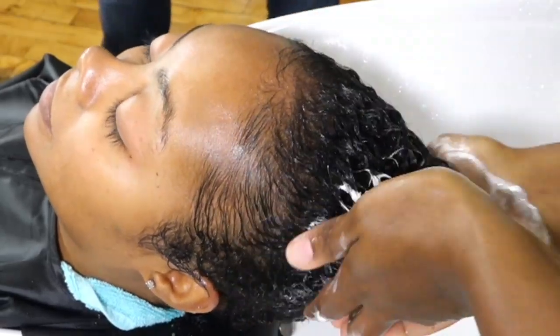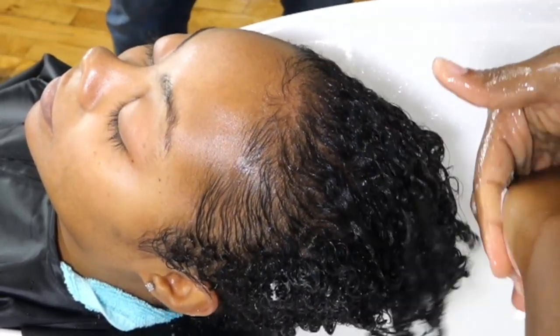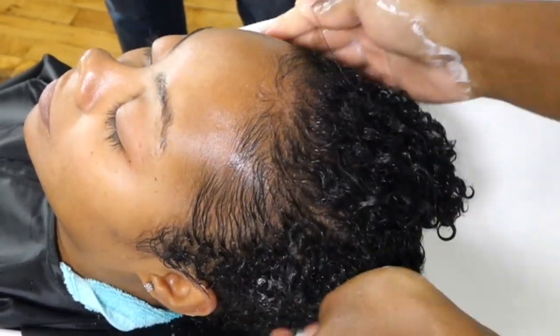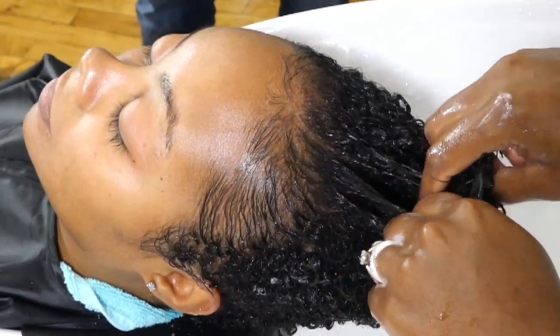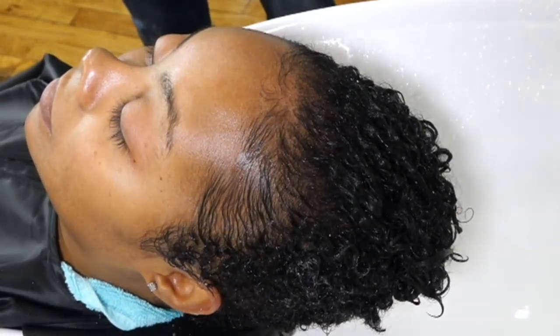Let's check back in on step two: conditioning. You've rinsed out the shampoo — how do you know all the shampoo is out before applying conditioner? Clean hair has a very specific feel to it. I want to make sure I'm not feeling any residue or leftover product or buildup from before the shampoo. So I rinse and feel again — that's what we did between the first and second shampoo. Now I'm putting the conditioner on because I felt it was rinsed thoroughly enough. We like to leave that conditioner on for a bit to get a mini deep conditioner effect.